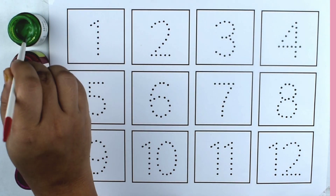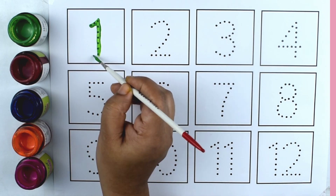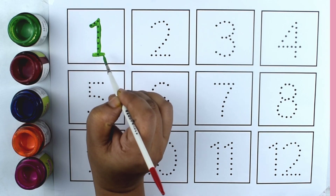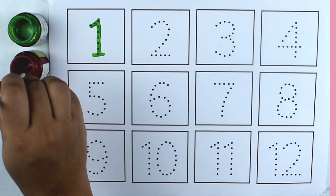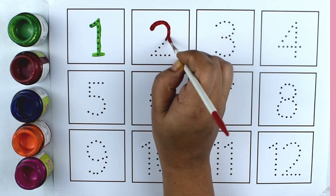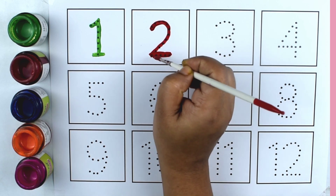Green color. One. One. Red color. Two. Two.